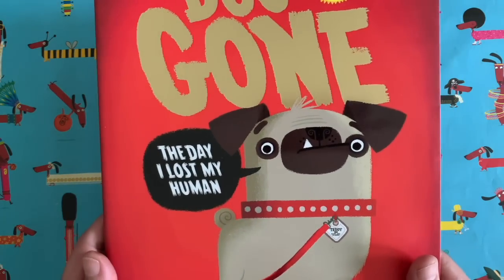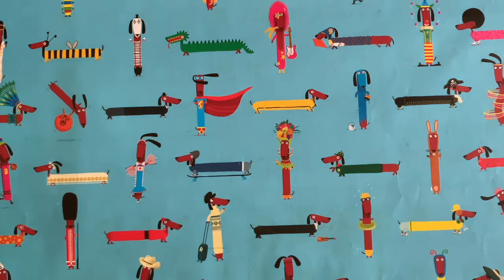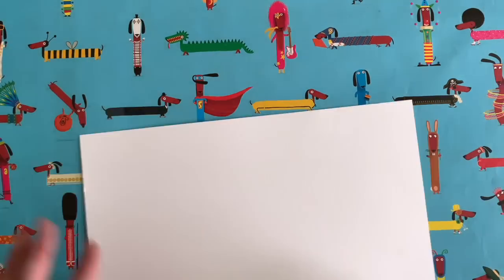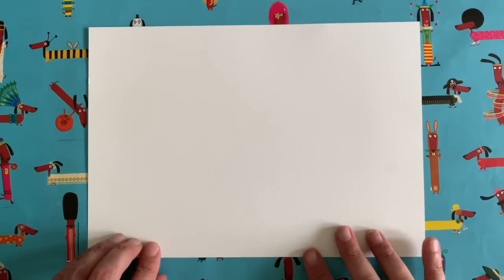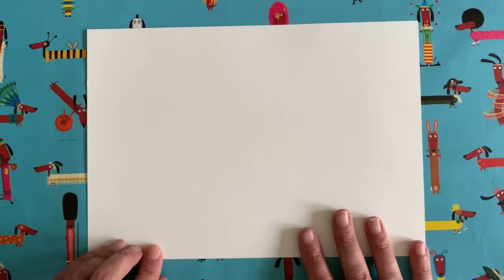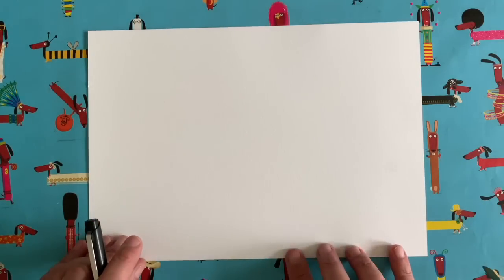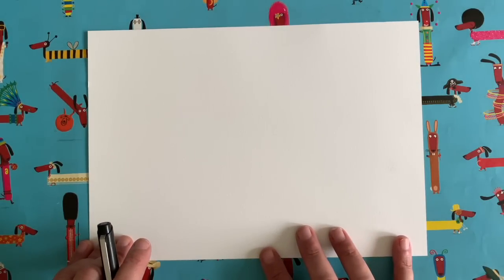So Teddy loses Dave and it's a really fun adventure, so check that one out if you like the sound of that. But listen, we are here today as per usual to draw a picture together. I have to think of a new thing to draw every week, so I'm thinking about my favourite animals quite often.